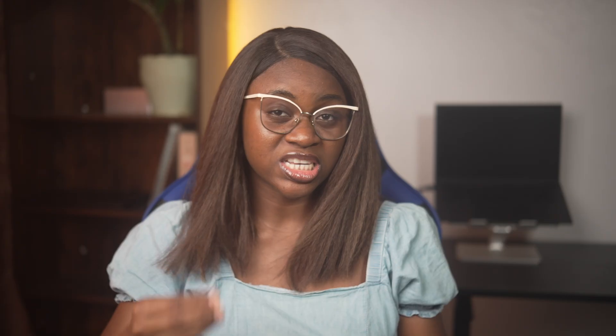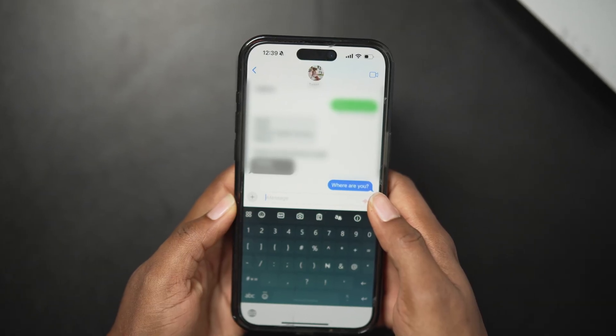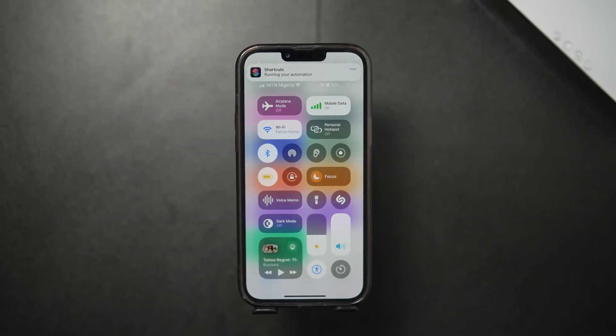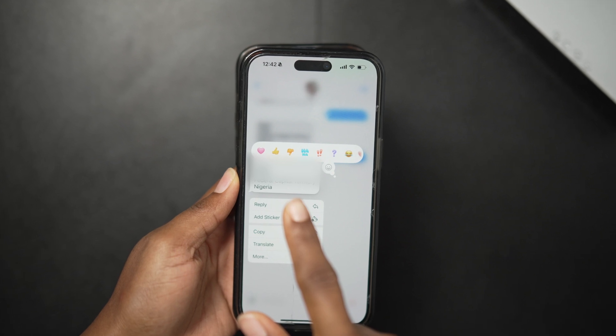Here's the whole thing in action. I used my husband's phone to send a text message to mine, making sure it contained the keyword that triggers the automation. Immediately the message arrived, airplane mode went off, mobile data went on, low power mode went on, and most importantly, a text message with the current location of my iPhone was sent to my husband.